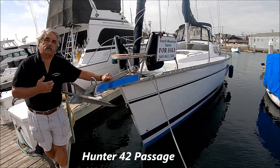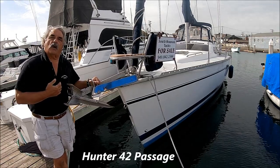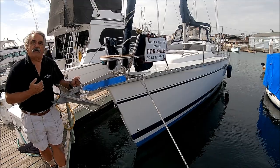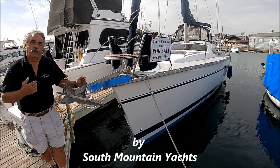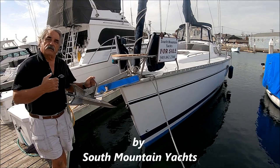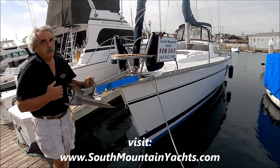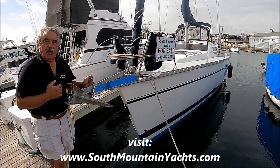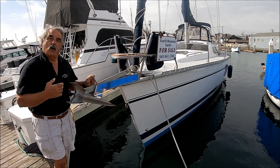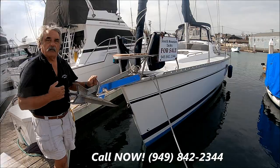Are you looking for a classic cruising sailboat? Come with me for a quick walkthrough tour on Fear Not. She's a 1995 Hunter 42-foot Passage. She's been very well cared for — neat and clean. The owner loves her, but he's aging out and looking to pass her on to someone who will love and care for the boat. Come with me for a quick video tour here at South Mountain Yachts.